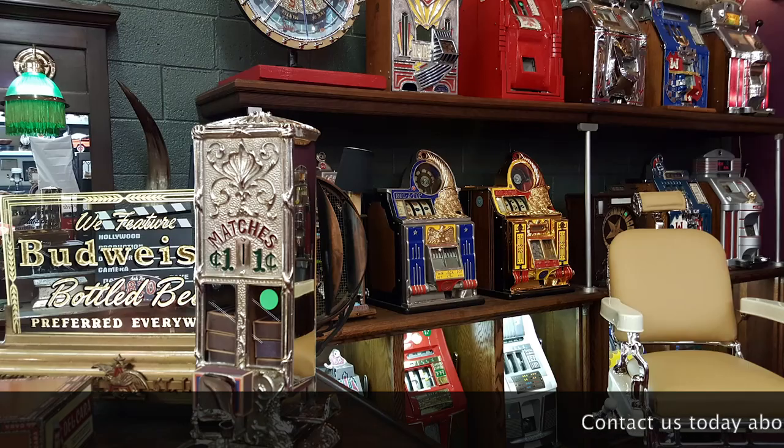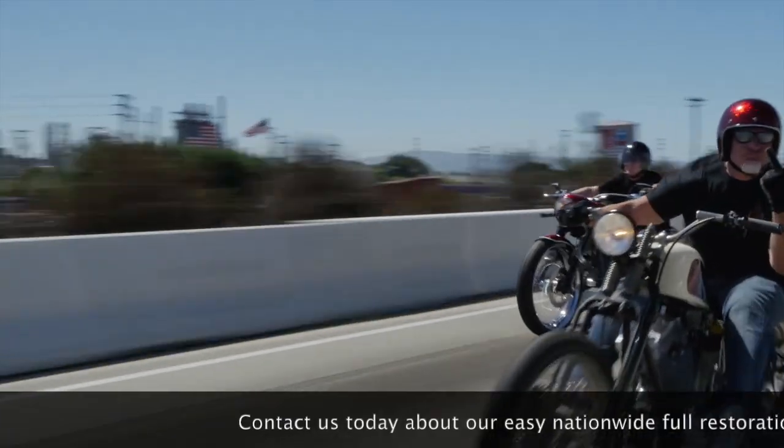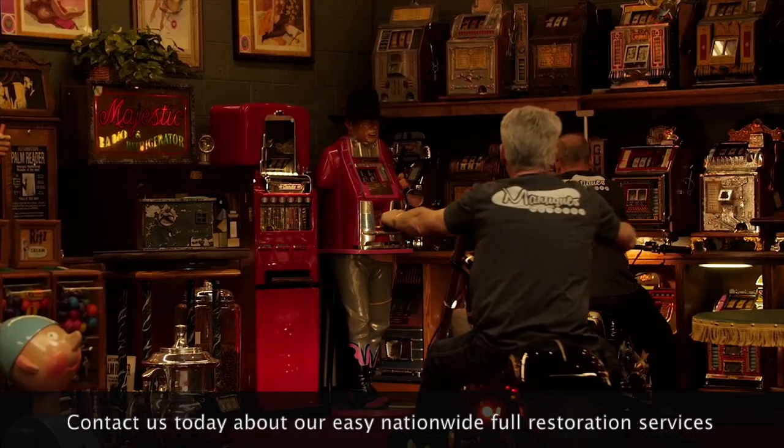These are antiques. These are mantiques. Antique. Mantique. These guys sell mantiques — this is their store.